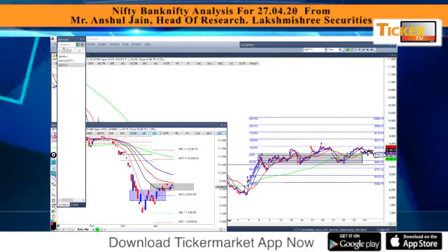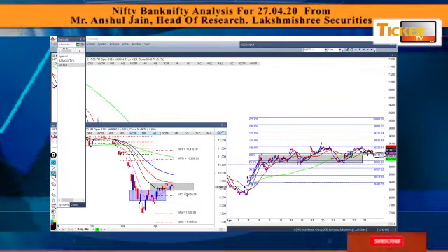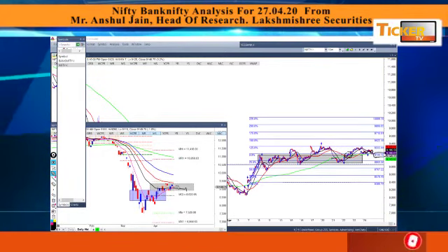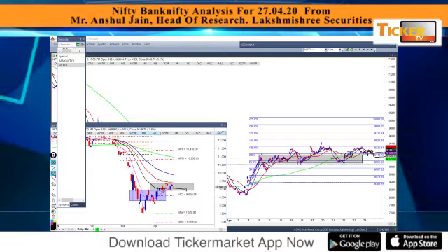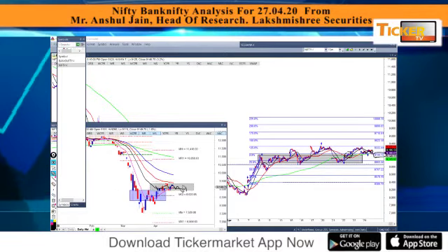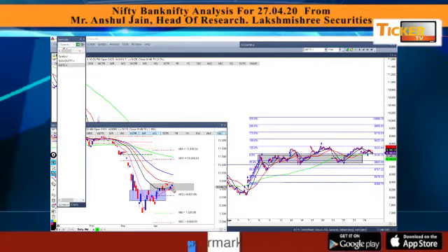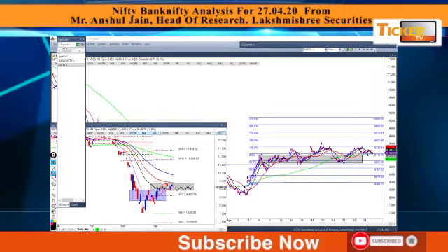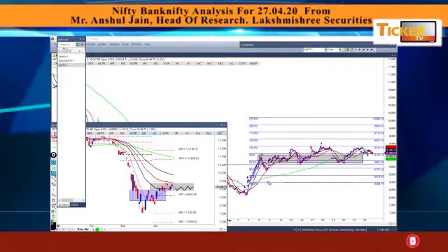On the daily chart, if you look at the candle, it has taken support at the 8 and 20-day moving average and is a very narrow range candle. Broadly speaking, this range will continue for one or two sessions, or probably next week this range will be held by sideways traders.